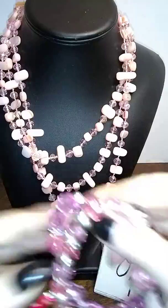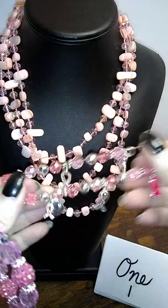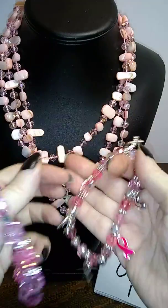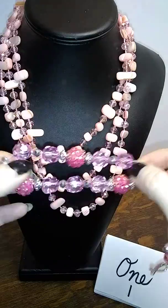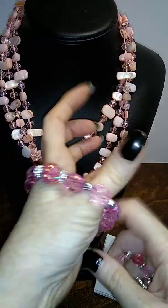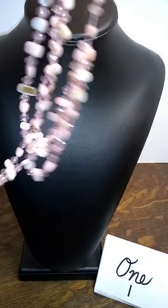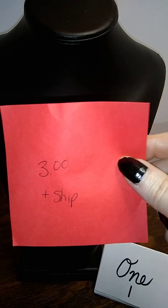And then there's a breast cancer awareness stretchy bracelet — it's got plastic beads but it's a really nice one with a really shocking pink color. And then there's this one that has really great stretch, it's a really pretty one — just plastic but really cute. So that is number one, and that is $3 plus shipping.